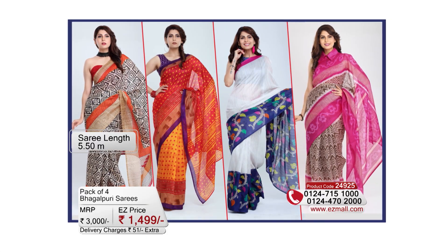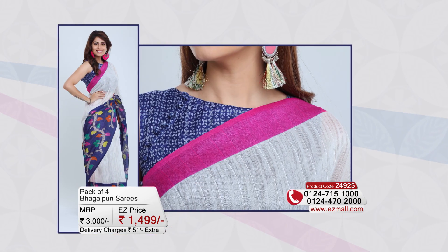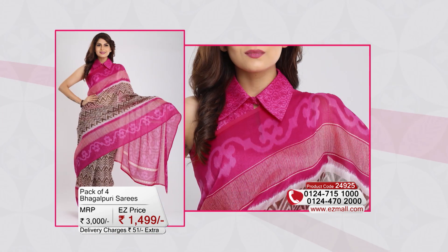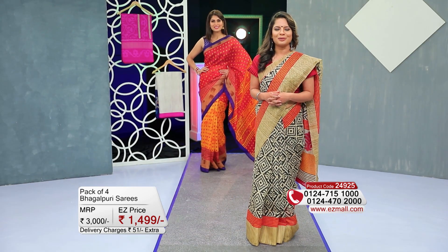There are 4 to 5 meters of fabric. And with this, there will be a blouse piece in running — some contrast, some matching — at 80 centimeters in length. Whether with sleeves or without sleeves, as you want to stitch it, it will be full of freedom.